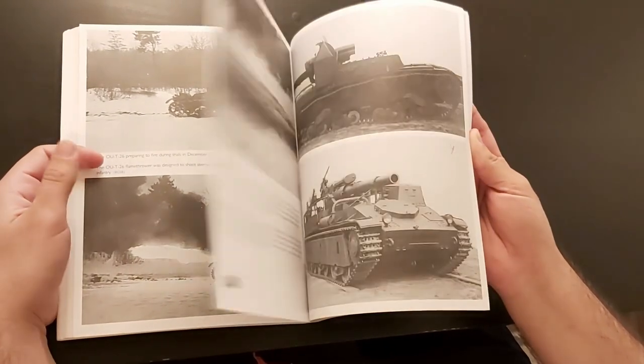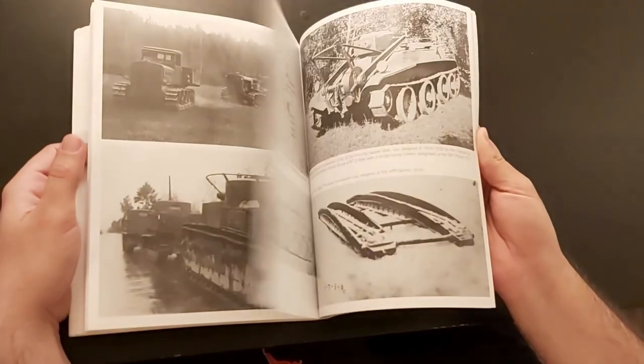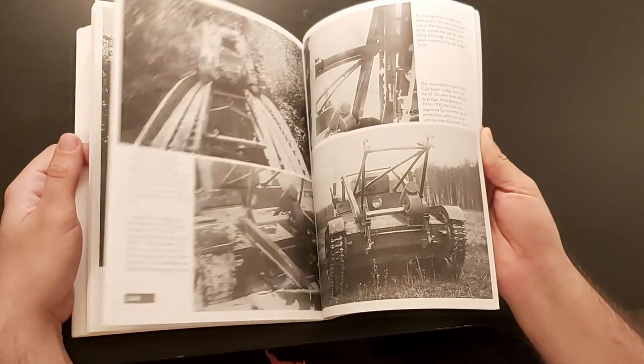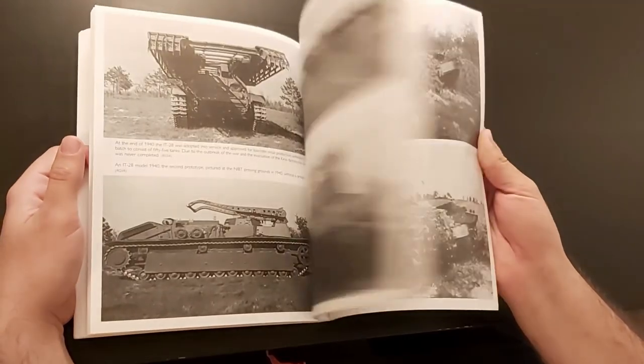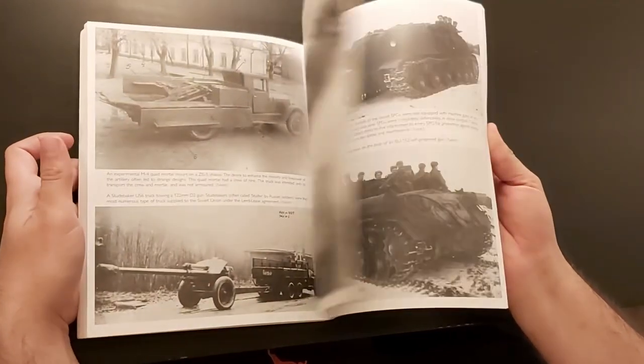The title is pretty self-explanatory and based on the fact that this is a book from the Images of War series, I didn't have the hugest expectations. I guessed there would be some really nice pictures and a bit of text covering the development of some obscure, everyone-ignores-them support vehicles and that would be it. And honestly, I was half right.